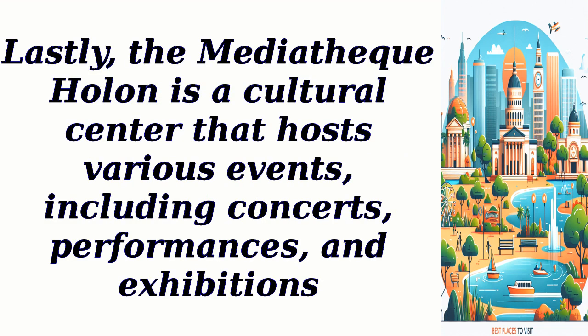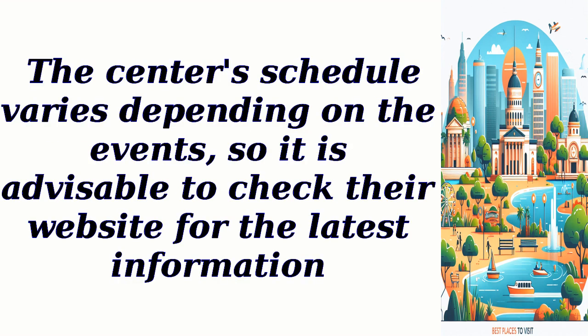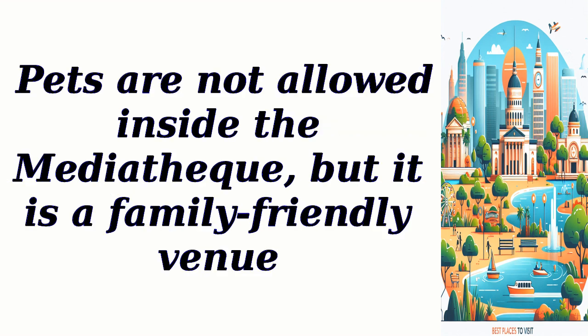Lastly, the MediaThek Holon is a cultural center that hosts various events, including concerts, performances, and exhibitions. It is a hub for art, music, and literature enthusiasts. The center's schedule varies depending on the events, so it is advisable to check their website for the latest information. Entry fees for events may vary, and reservation requirements will depend on the specific event. Parking is available nearby, and fees may apply. Pets are not allowed inside the MediaThek, but it is a family-friendly venue.